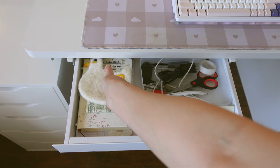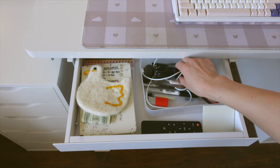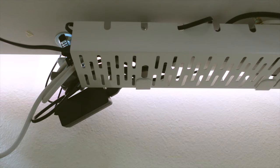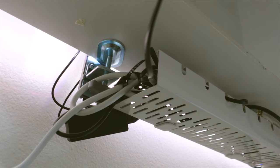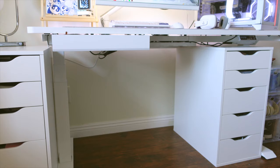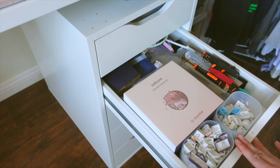This under-desk drawer over here is an attachment you actually have to buy separately. I originally wasn't going to install it on my desk, but I'm really glad I did because it's super convenient having things I use on a daily basis like my journal, coaster, and pens at such an easy reach. My cable management tray is also a separate attachment from FlexiSpot — my cables were always so messy and falling off my desk because I used to hold them up with tape, so I'm really happy with how neat and organized they look now.